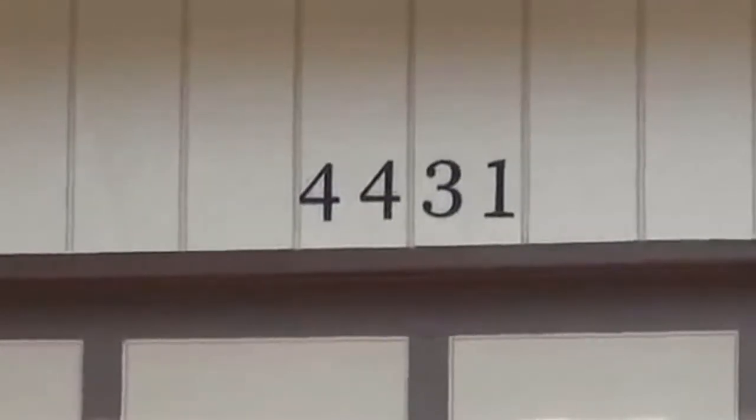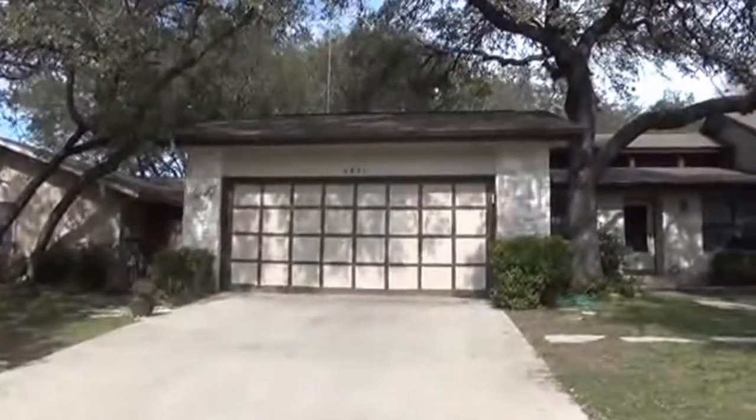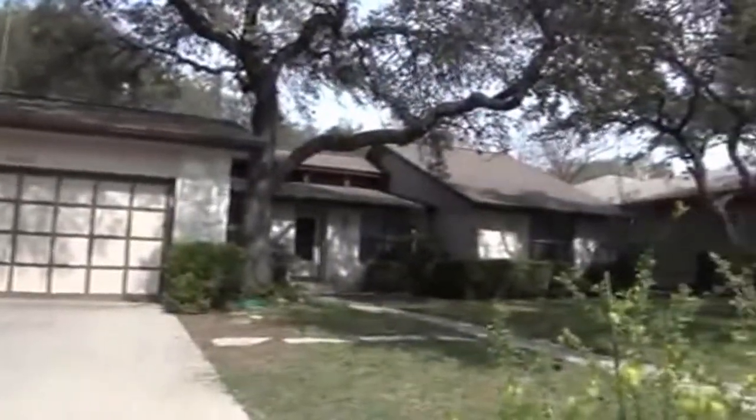I'm at the home at 4431 Huntington Woods in the Woods of Chavano subdivision. I'll give you a look at the neighborhood here. We've got some nice mature trees and nice landscaping.